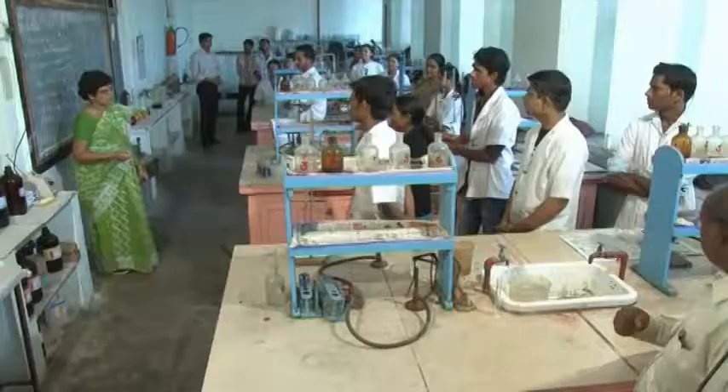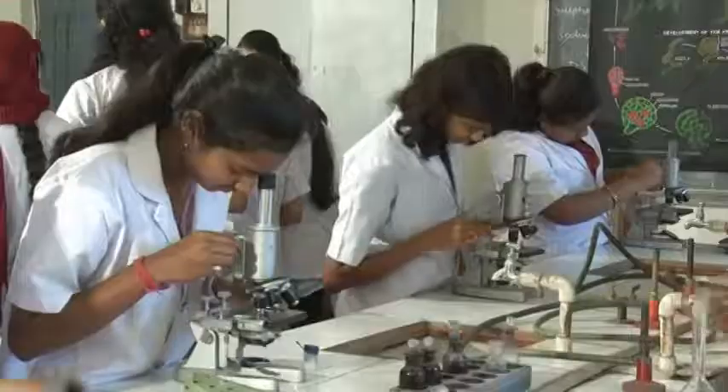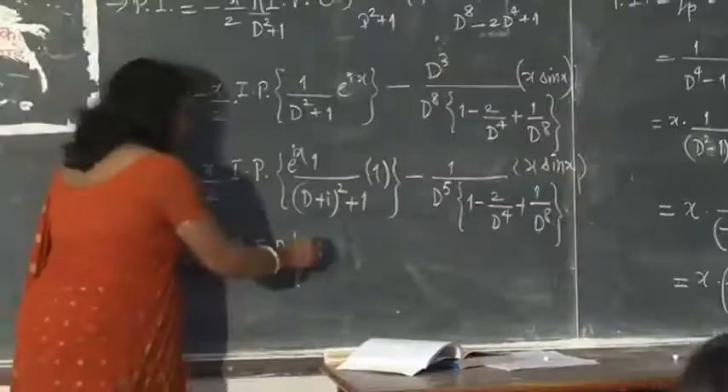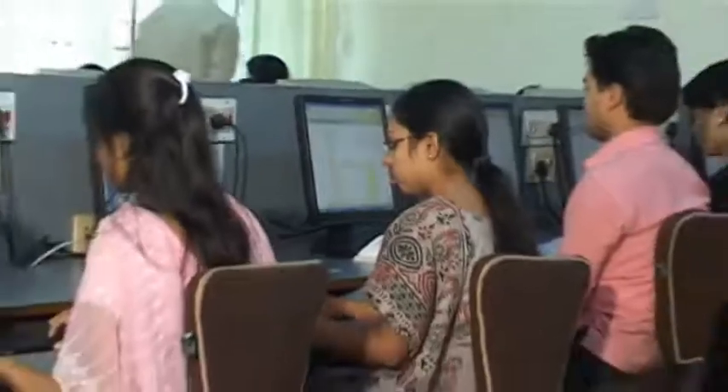At post-graduation level, the college has MSc in Chemistry, Microbiology, Biotechnology, Physics, Computer Science and Mathematics, along with Master of Computer Application.